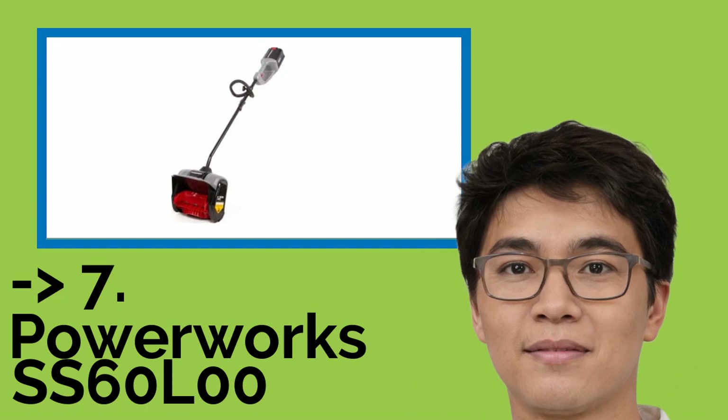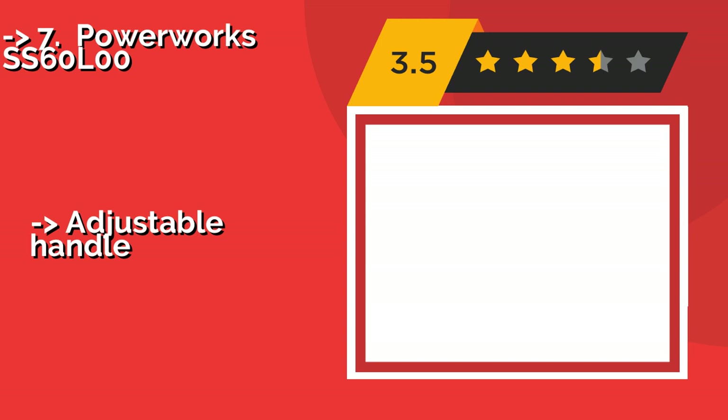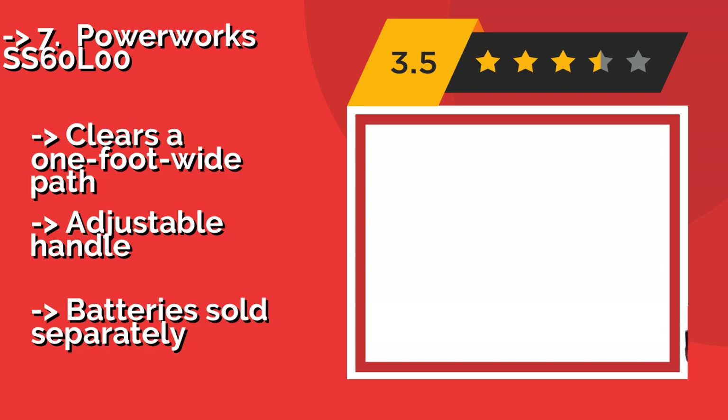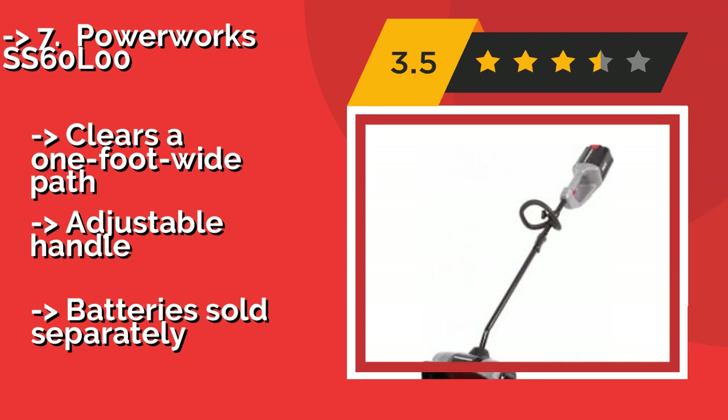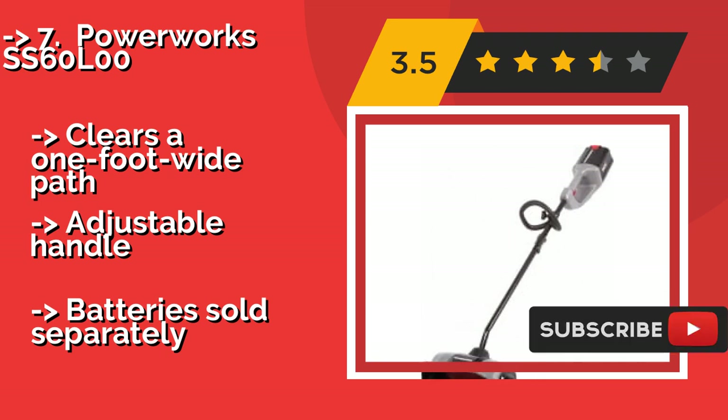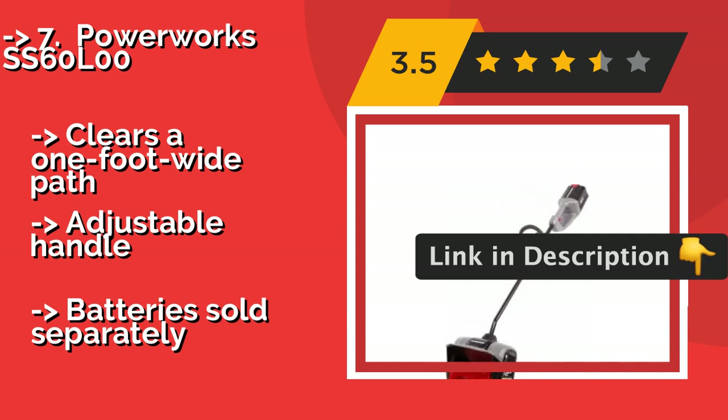The list starts with the PowerWorks SS6000. The 60-volt lithium-ion batteries required by the PowerWorks SS6000, about $250, have a push-button charge indicator and are available in four sizes. While the larger models offer a longer runtime, the smaller options help keep your machine lightweight and easy to manoeuvre. It clears a one-foot-wide path.